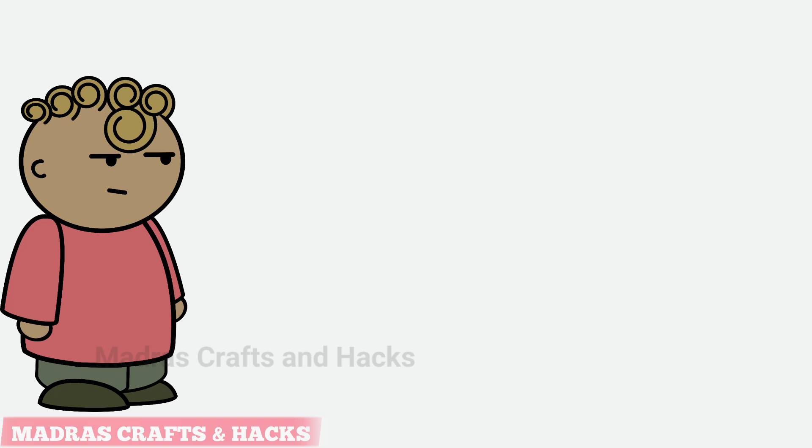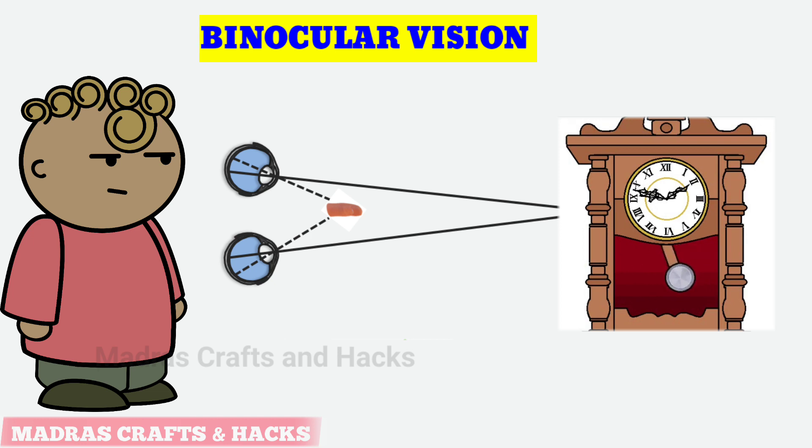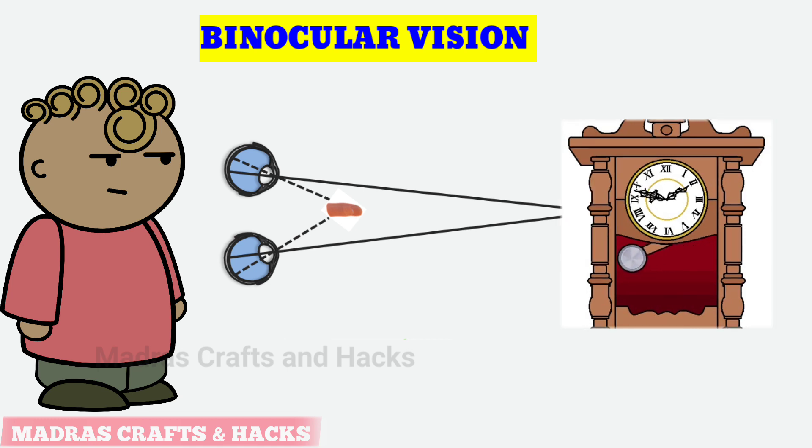Unlike most animals, human eyes are both set on the front side of the face, permitting binocular vision. Binocular vision is a type of vision in which an animal has two eyes capable of facing the same direction. Since our eyes are slightly apart from each other, they see two slightly different images.